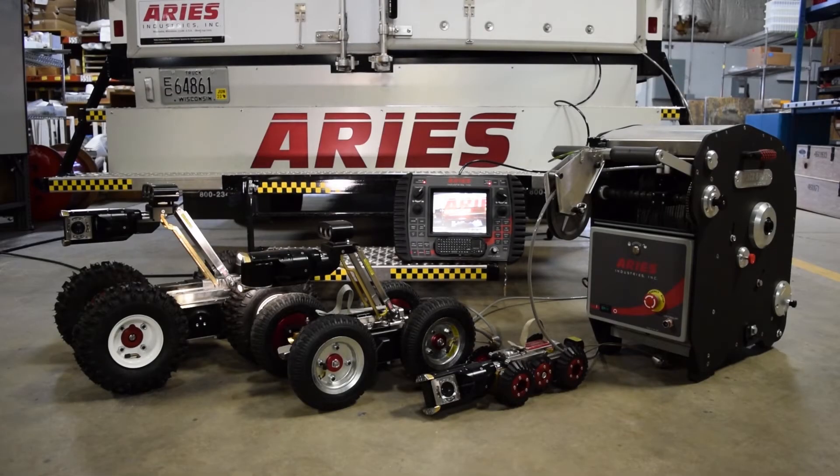I would like to introduce you to the Ares Mobile Pathfinder System, a compact, portable system that delivers the power of a fully equipped inspection truck. The Mobile Pathfinder System has the capability of inspecting from 6 inch to 60 inch pipe sizes with a reel length of 1,000 feet of cable standard.